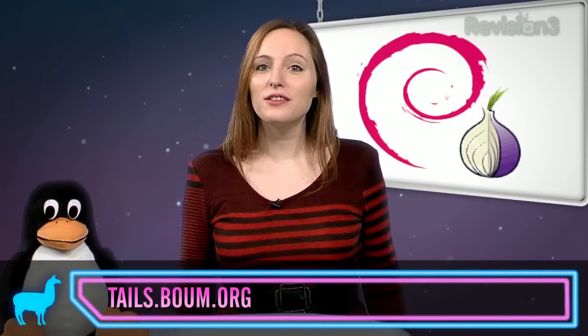Thanks for watching OS Alt. Be sure to subscribe so you don't miss next Friday's episode of All Things Open Source.